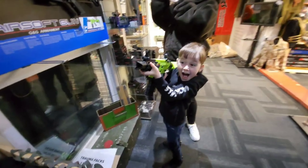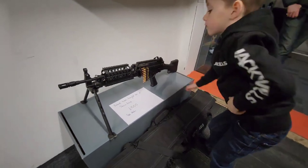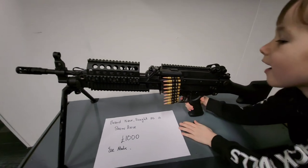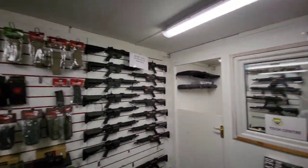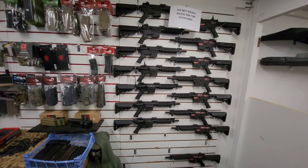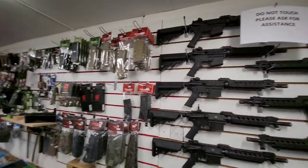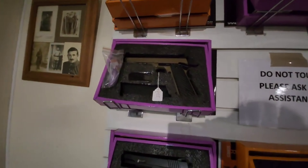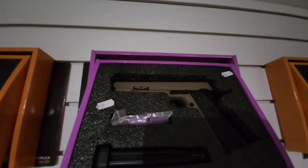They had ARs, pistols — you can imagine. Logan even found a machine gun which he was super pleased with himself about. They actually run airsoft events, so they have a huge selection of rentals which are still quite good quality rifles. They've got a huge range of accessories and they've even got a fish tank with a rifle in it, which is just awesome. Their selection of pistols from electric to gas blowback is just brilliant.